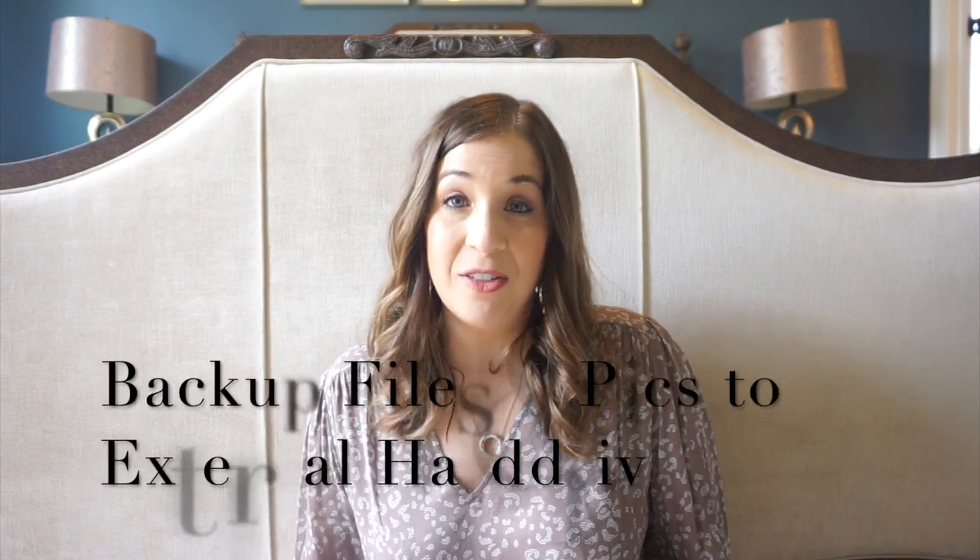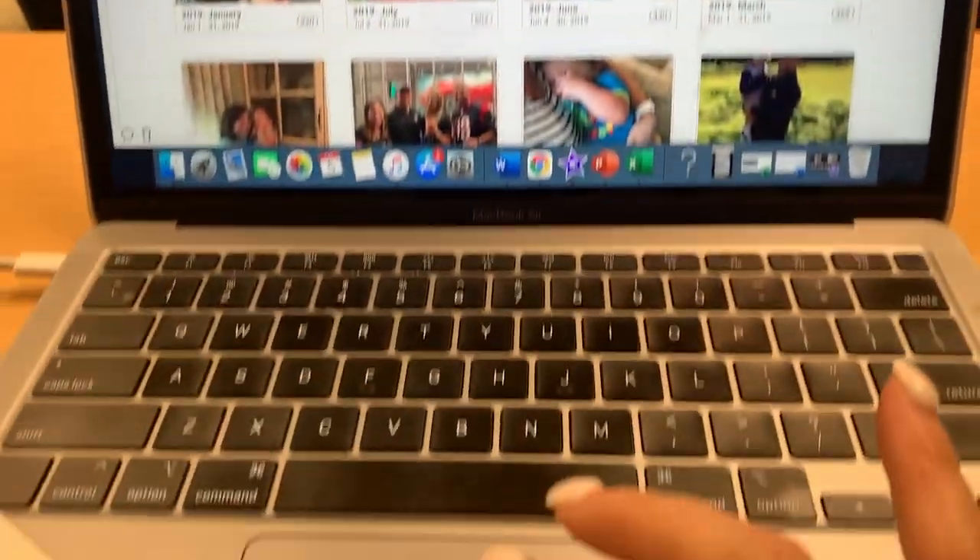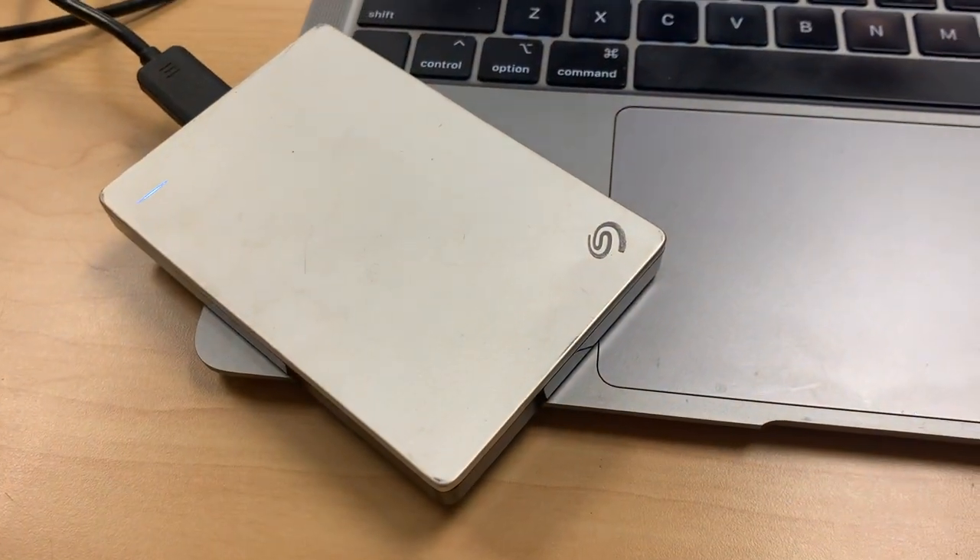The third step in my digital declutter is to back up those files from Shutterfly to an external hard drive. I do this because Shutterfly is currently free, but in the back of my mind I keep thinking — I have years and years of photos stored there. If the site were to crash, close down, or start charging, I want to know I also have them on my personal hard drive. I've been in the position where I've lost a phone, and my computer even crashed once and I lost everything on it. Losing those priceless memories is heartbreaking. If you do this process once a month, it takes less than 15 minutes. It's when you don't stay on top of it that it becomes a really big and daunting task.